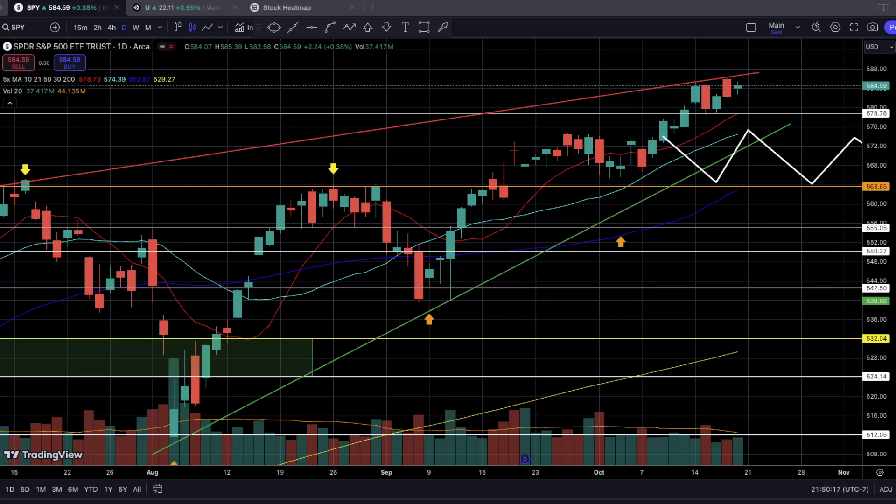Welcome everyone to the CFO Swing & Watch Report's technical analysis video for the week of October 21st through 25th. Make sure you guys are always reading the report first before you watch this TA video.